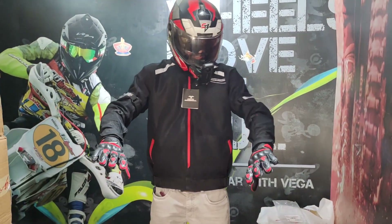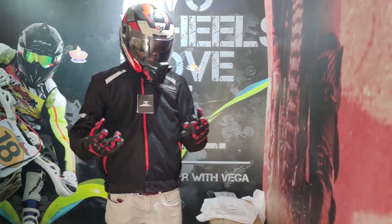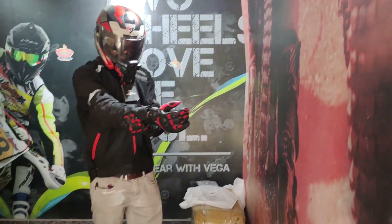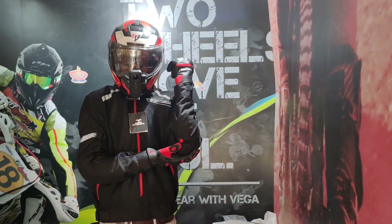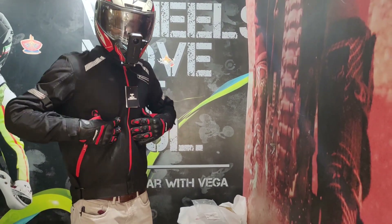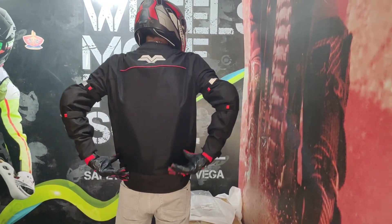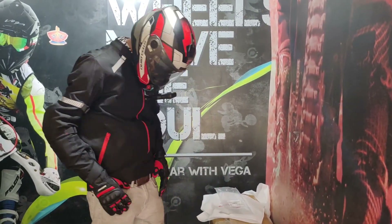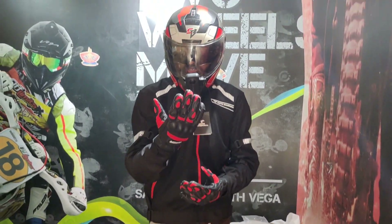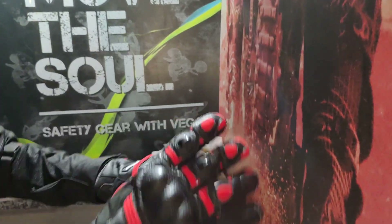So guys, this is a quick review of the jacket and gloves. You can see I am going to check everything. There is elbow protection, chest protection, and back protection. From this range you get protection for the chest as well. In double color, we have got a bike-matching jacket.